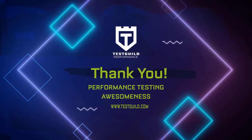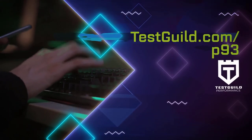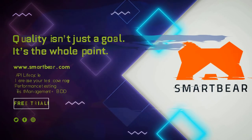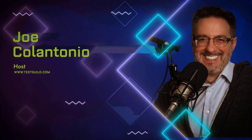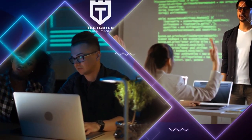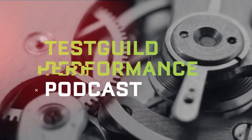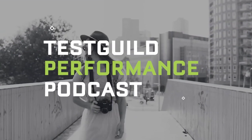Thanks again for your performance testing awesomeness. For links to everything covered in this episode, head on over to testguild.com/P9. Make sure to click the Try Them Both Today link under the exclusive sponsor section to learn about SmartBear's two performance test tools: LoadNinja and LoadUI Pro. If the show has helped you, please rate and review it in iTunes. That's it for this episode of the Test Guild Performance and Site Reliability Podcast — test everything and keep the good. Cheers.